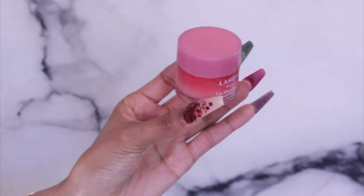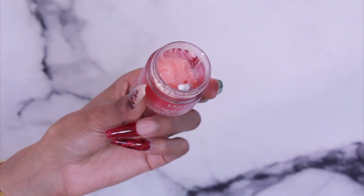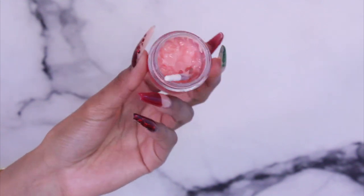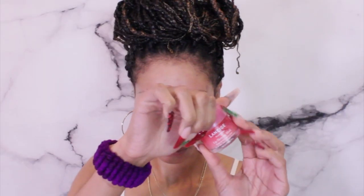I use the Laneige Sleeping Lip Mask and I absolutely love this. It has a lot of benefits — it's very nourishing and it's actually plumping. Obviously I don't need plumping, these are my natural lips, but it plumps your lips in a way where they look supple and healthy. You know how sometimes our lips can look a little wrinkly? It plumps in a way that gives you a more supple lip, not necessarily making them a bigger size.